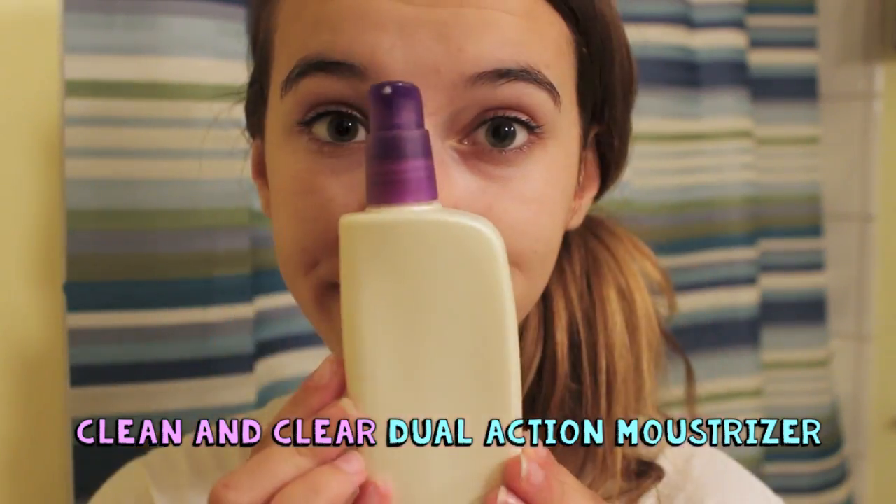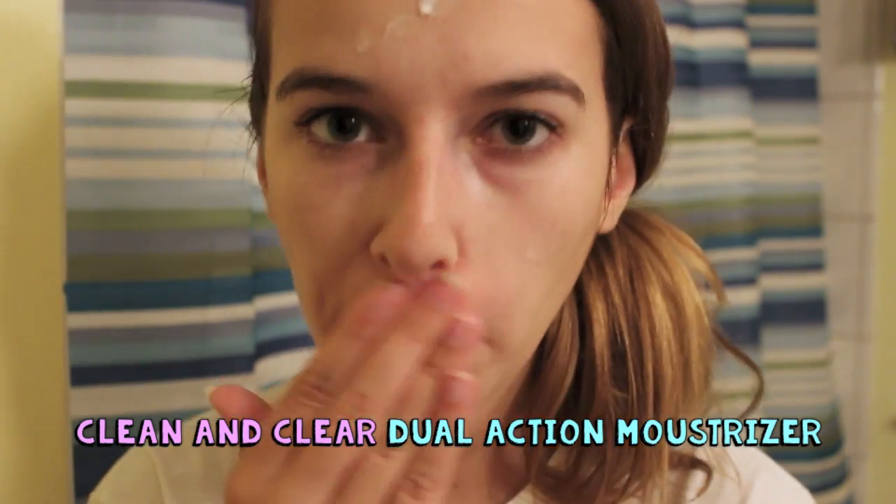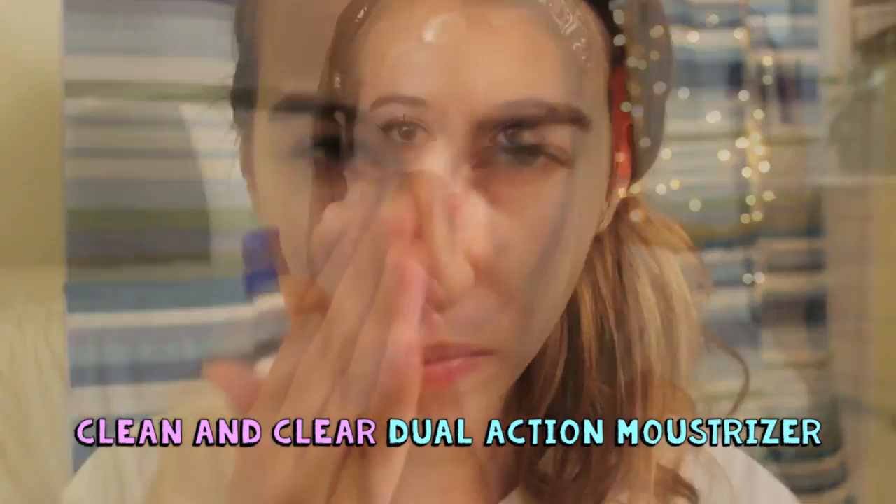Then I have a moisturizer from Clean & Clear. I've been using this for a really long time. It's just a simple acne moisturizer — it's the white bottle with the purple cap. It's a very simple white moisturizer, blends in very easily, moisturizes my skin, and also helps prevent acne, so it's really great.